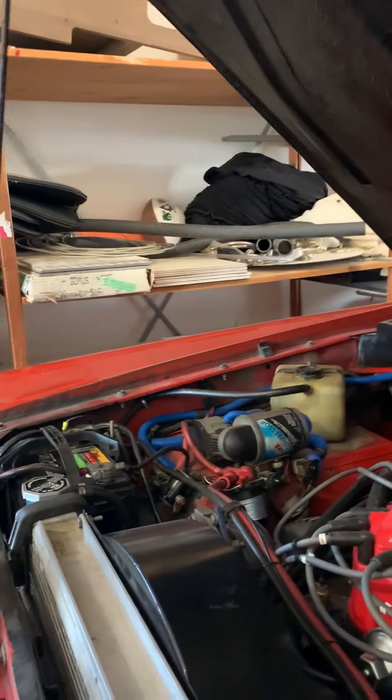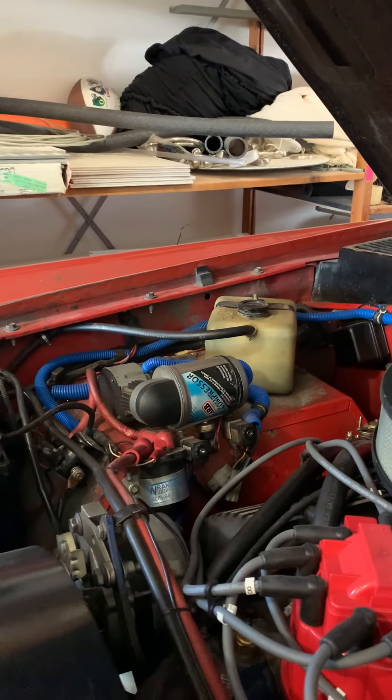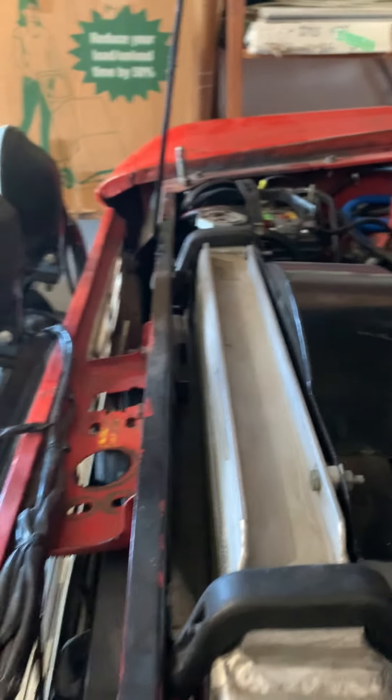Got the hood open. Over on the far side there, that's an ARB locker. It has lockers front and aft. It has an aluminum 4-core radiator.